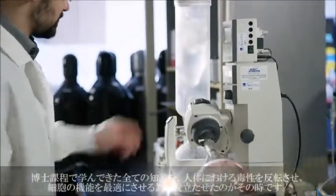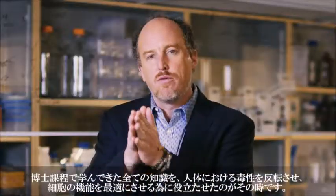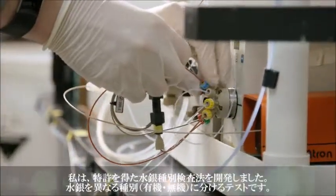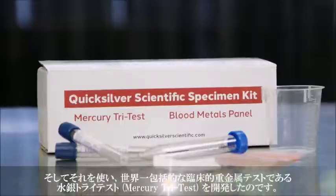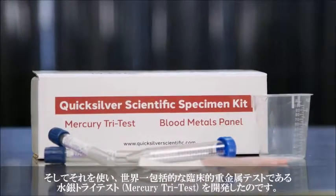That's when I applied all the knowledge from that PhD to working on the human body to reverse toxicity and optimize cellular function. I developed and patented mercury speciation — a test for separating different forms of mercury — and we used that to create the Mercury Tri-Test, the most comprehensive clinical metal test available in the world.